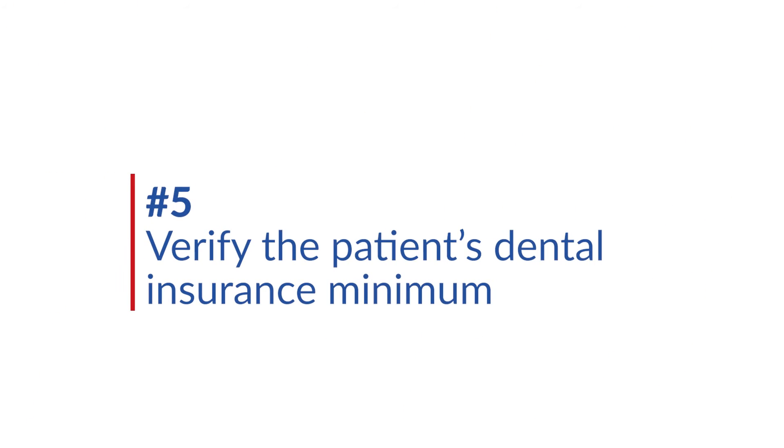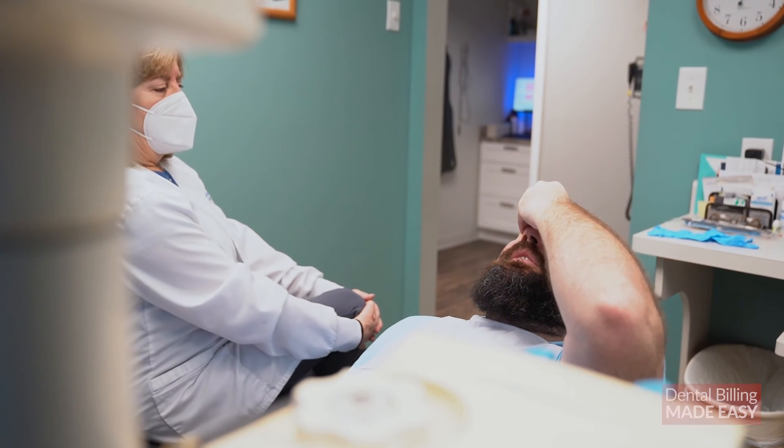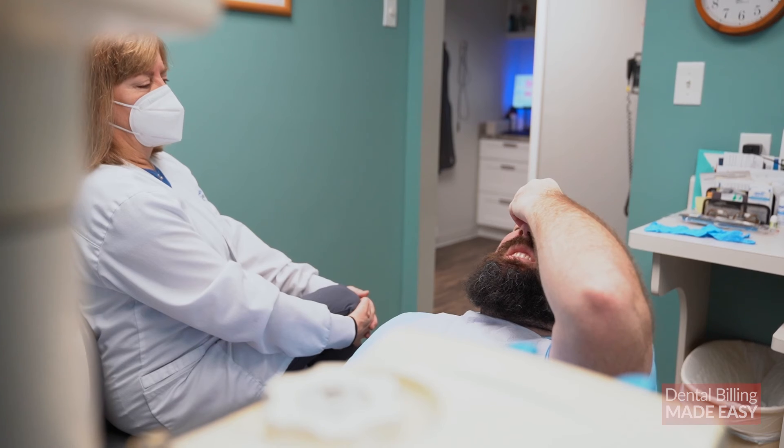Tip number five: verify the patient's dental insurance minimum. For returning patients with no insurance changes that year, save time by checking that they have the same coverage, are still eligible, and that their annual maximum used is up to date. The vast majority of your patients will let coverage dollars go to waste — it's up to you to remind them to take care of their dental needs while coverage is available. Unfortunately, insurance benefits don't roll over into the next year. If you don't use it, you lose it. Verifying your patient's dental insurance minimum can be done while reading their full breakdown.